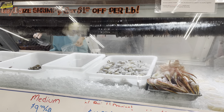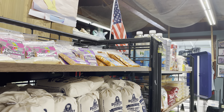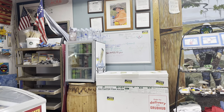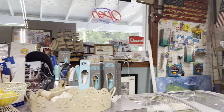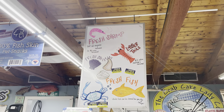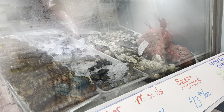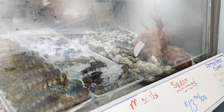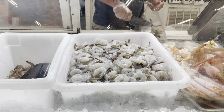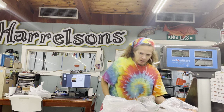On this day we decided to visit and get some shrimp and some oysters. Being one of the warmer months of the year, we decided to get our oysters but not eat them raw — we actually broiled them, which we'll show you later in the video. Harrelson's is not that big; it's kind of a small, quaint mom-and-pop feel. It's definitely worth your time if you're down here on vacation and have a rental with a kitchen — why not get some fresh local seafood and cook it up yourself? A lot of the local restaurants actually use Harrelson's as their fish provider.